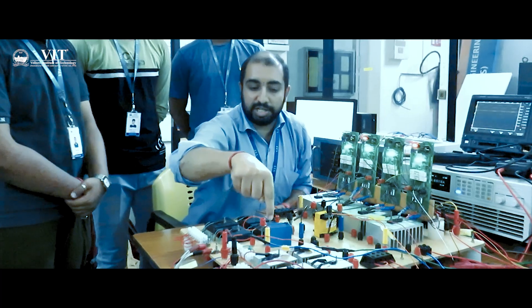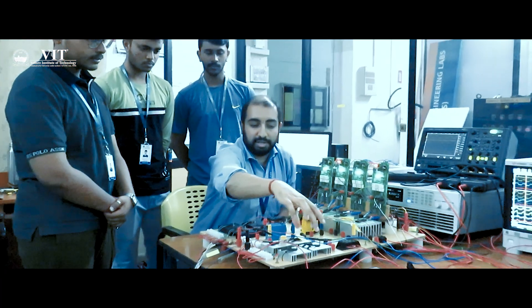Various companies have established centers of excellence for student research and development under the guidance of faculty and industrial experts. VIT's infrastructure facility is second to none. The type of components and equipment we have are world class and industry standard, so the research we do is completely related to the industry. When we go to an industry for our job, we are already accustomed to all the equipment and processes used there.